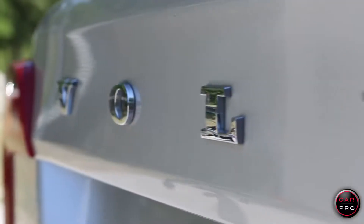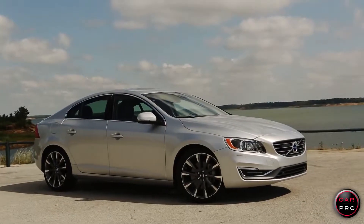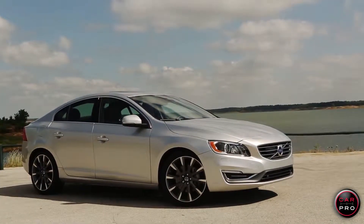I talk about how technology is changing so fast on the radio all the time. There's no better example than this new 2015 Volvo S60 T6 Drive E.